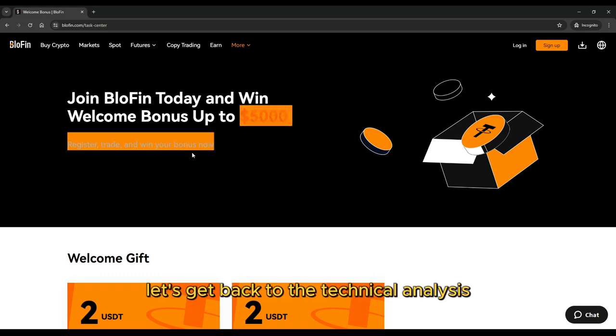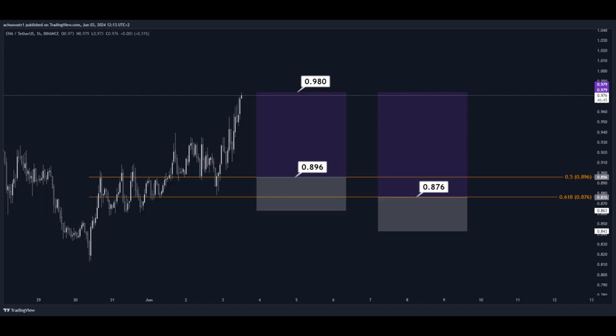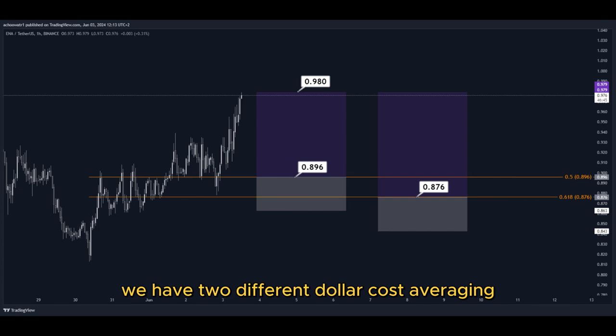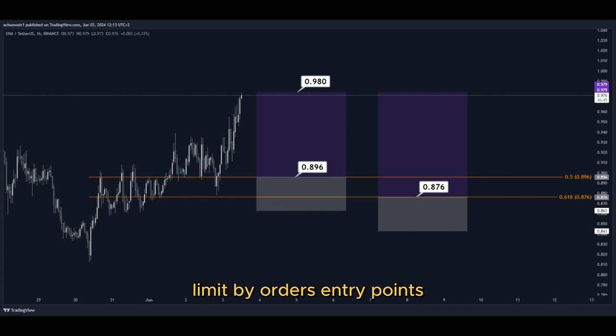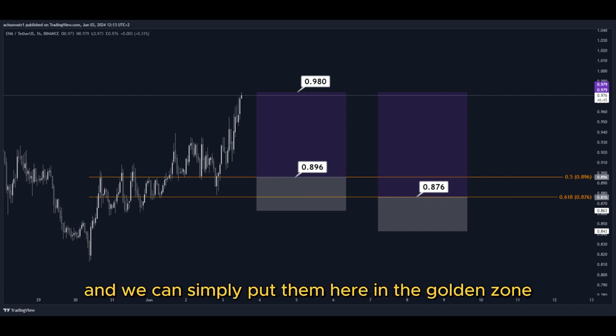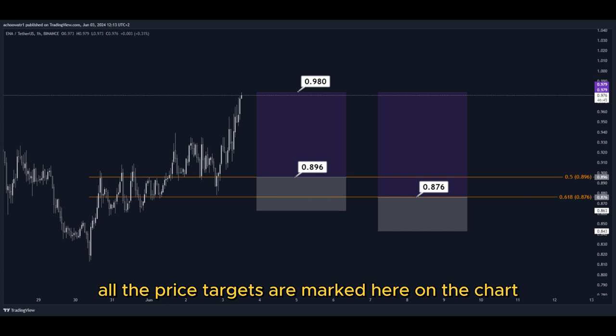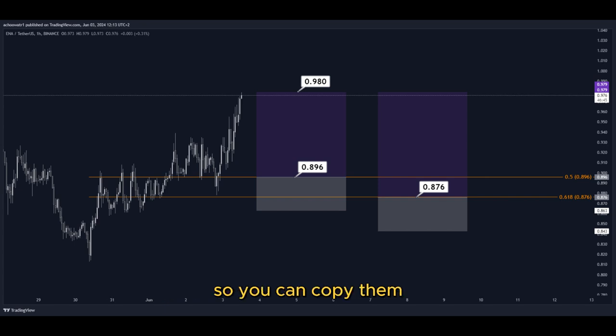Let's get back to the technical analysis now. Using the Fibonacci retracement tool, we now have the golden zone right here and right here. We have two different dollar-cost-averaging limit order entry points, and we can simply put them here in the golden zone. We set our TP target here at the most recent highest high, and all the price targets are marked here on the chart, so you can copy them and use them easily for your own trades.